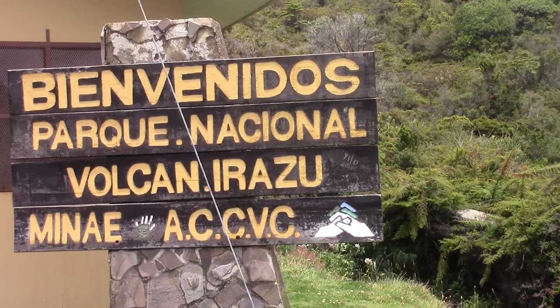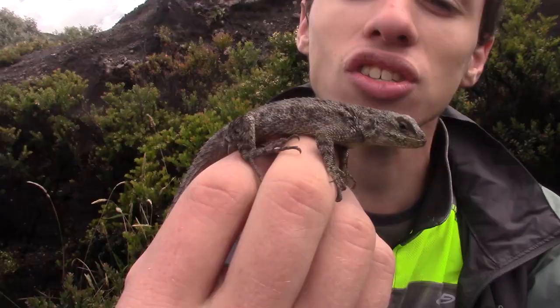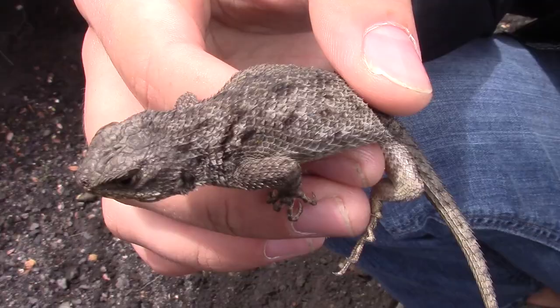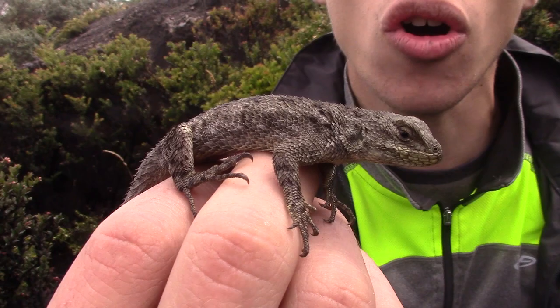We are here on the Irazú volcano, over 11,400 feet up, which is absolutely insane. We thought there was no way that we could catch a reptile, but lo and behold, we came across this green spiny lizard. Now this is a female — the females are going to be that drab gray color, where the males are going to be a much brighter green. We did see one male, but he actually got away.